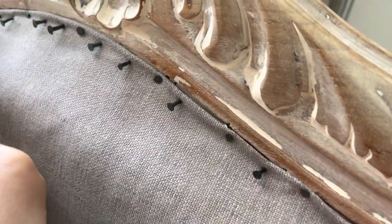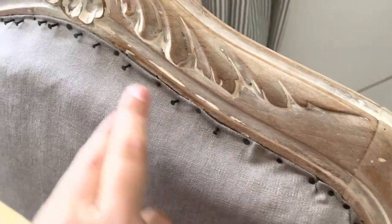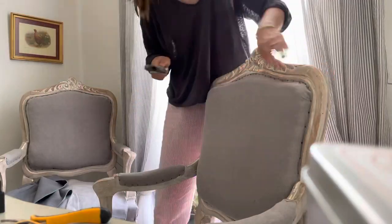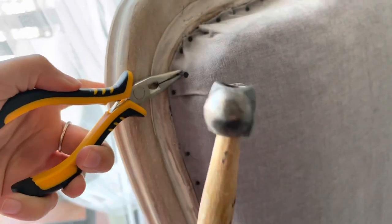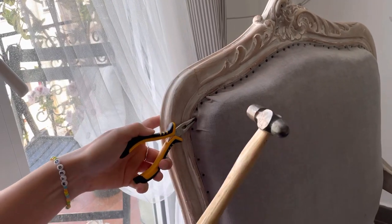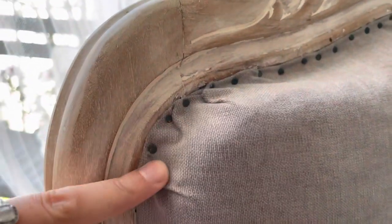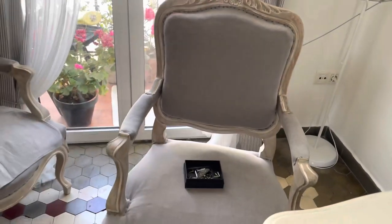I usually do half of the way and then at some point I finish them all in just one moment. Well, that place doesn't seem very neat, but from far away it's all right — not that bad.